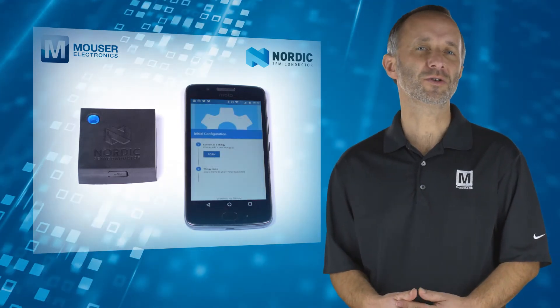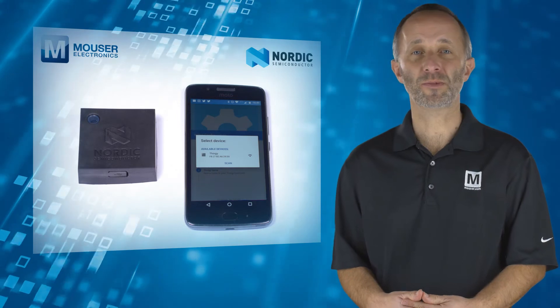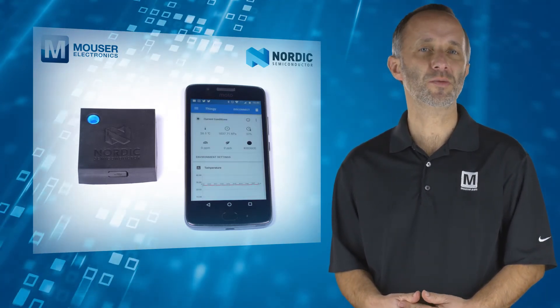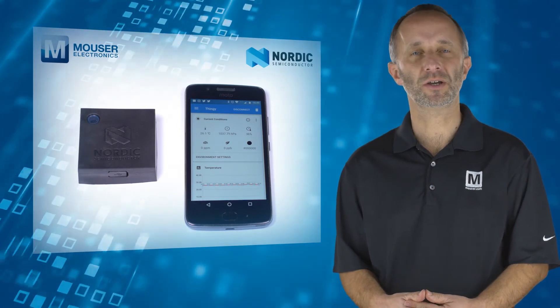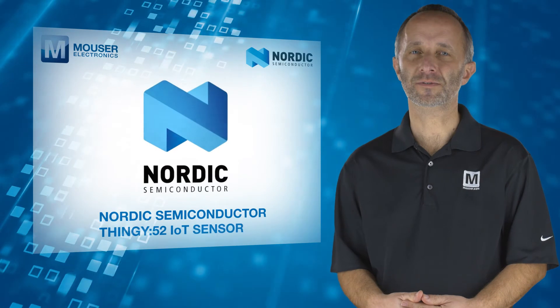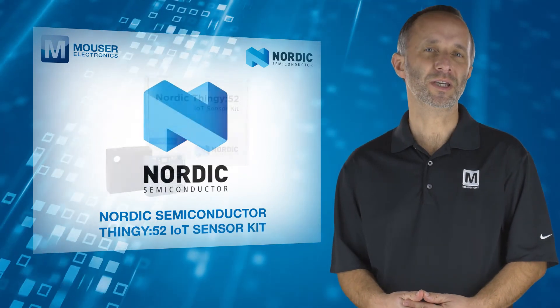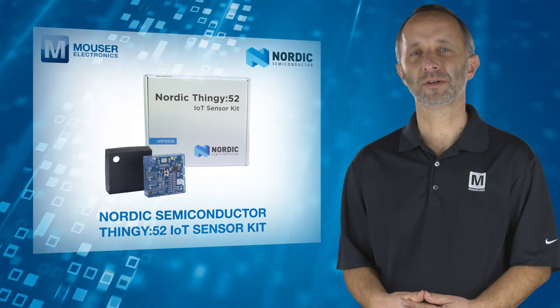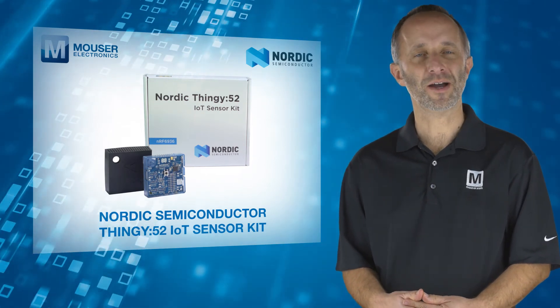Not only is the kit great for sensor demonstration and rapid prototyping, but it also allows more advanced users to create bespoke applications using custom firmware. The Nordic Semiconductor Thingy 52 — the perfect place to begin your next Bluetooth connected IoT prototypes and demos. For more information, visit Mouser.com.